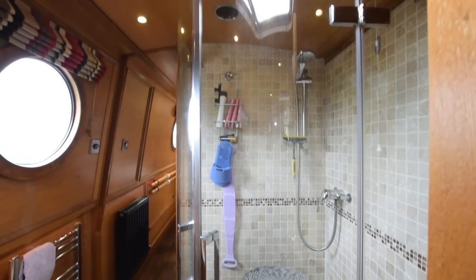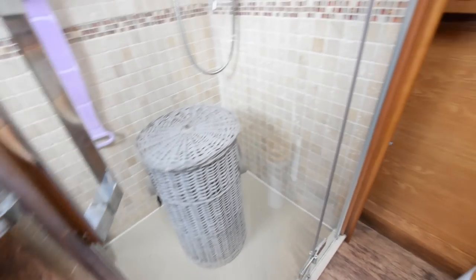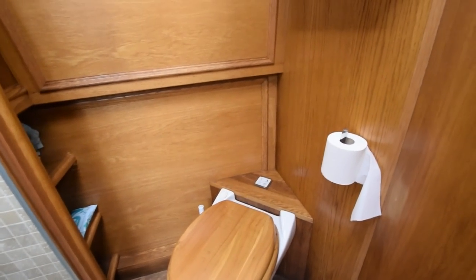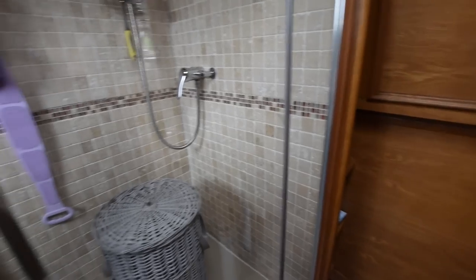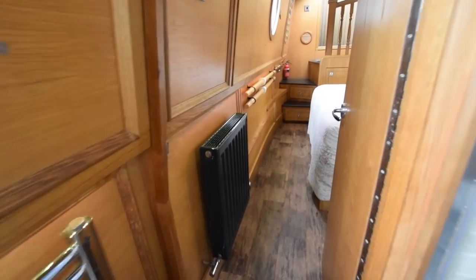Really good-sized quadrant shower. There's a Houdini hatch over the bathroom as well. The loo is a macerator pump-out. The floor of the shower is stone — it's really lovely. Heated towel rail. The bathroom measures at six feet.